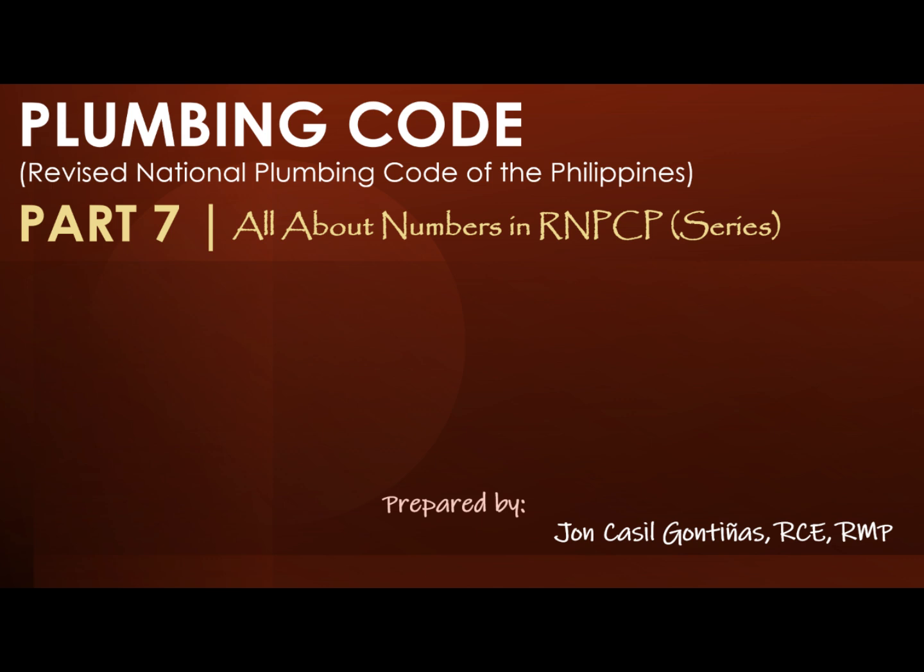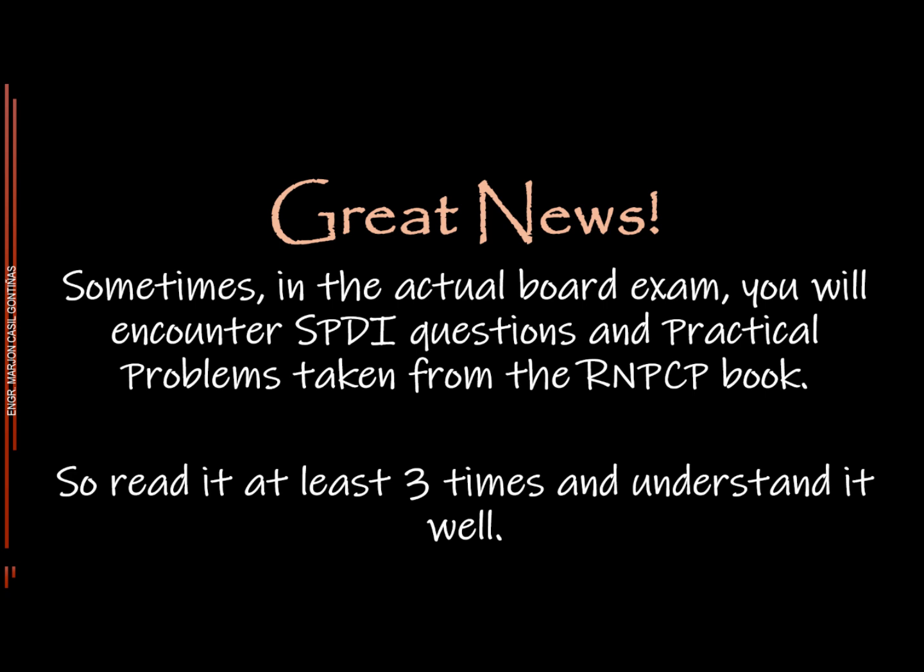Are you planning to take the Master Plumber Licensure Examination? Then this is for you. Welcome to Master Plumber Review and Refresher. Answer the following set of questions carefully. Without further ado, let's start. Great news — sometimes in the actual board exam, you will encounter SPDI questions and practical problems taken from the RNPCP book. So read it at least three times and understand it well. Good luck, Masters.